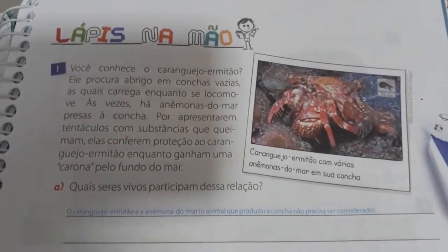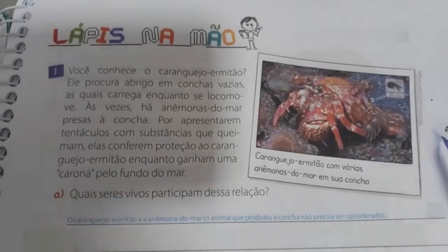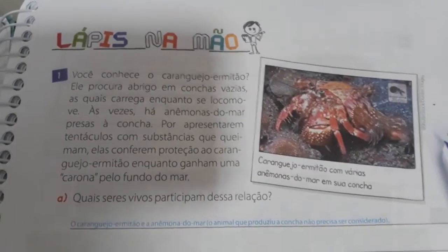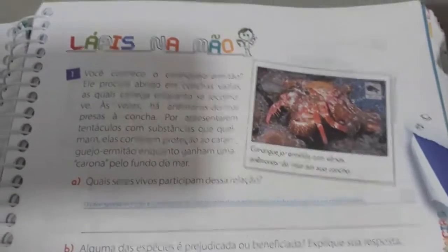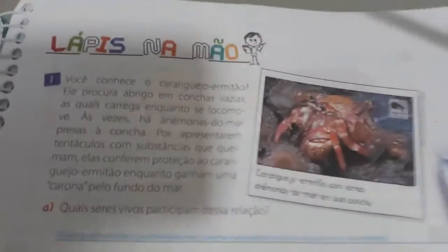Olá, galerinha do quarto ano, tudo bem com vocês? Havia deixado a última atividade de ciências, então vamos aí nas atividades. Peguem a pochila pra mim na página 31. Vamos lá? Lápis na mão.